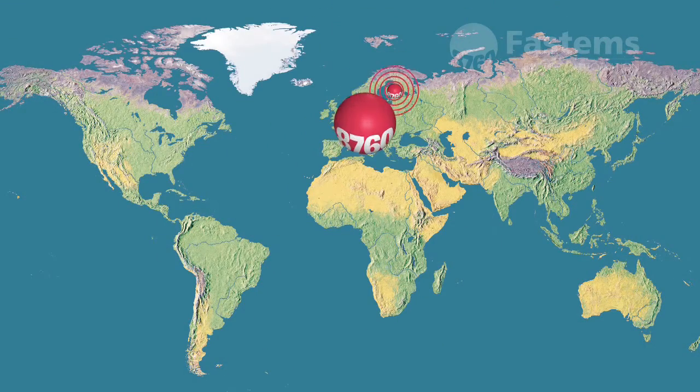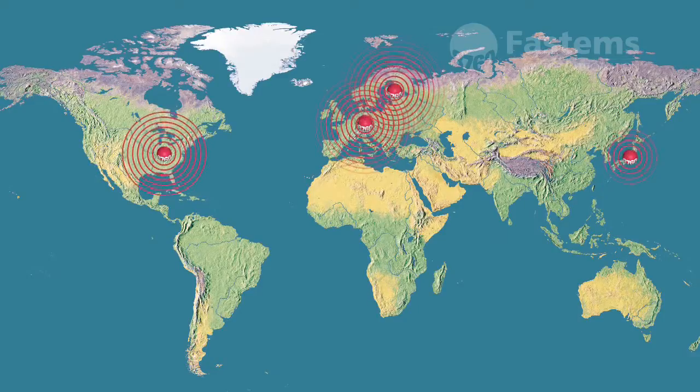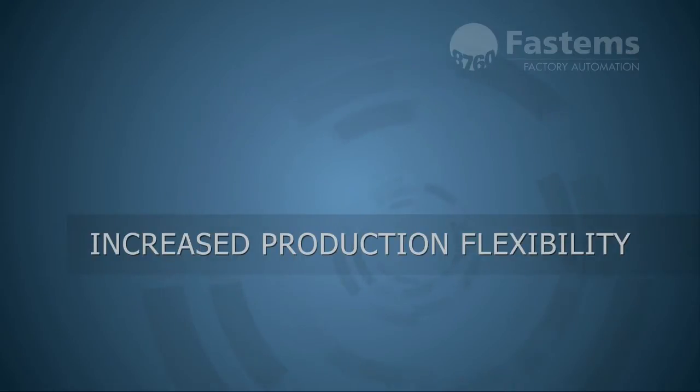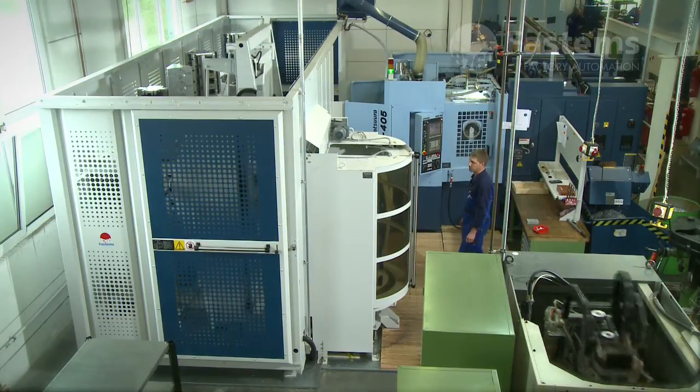FASTEMS has delivered hundreds of FPC systems worldwide. Factory automation offers unmanned and error-free production.